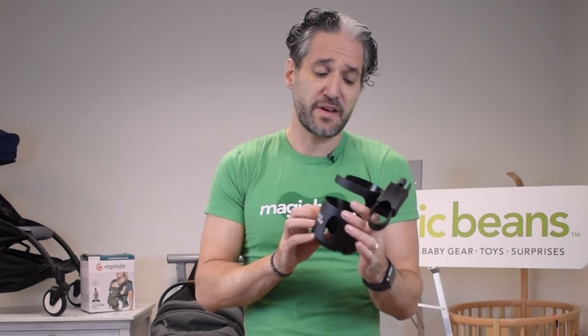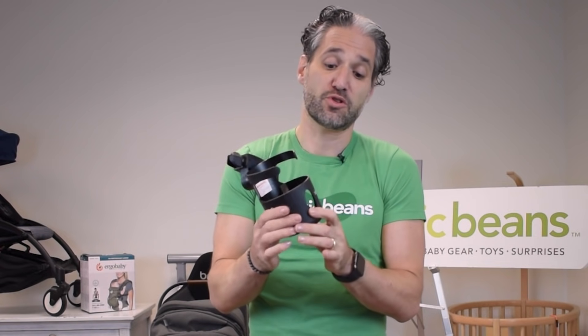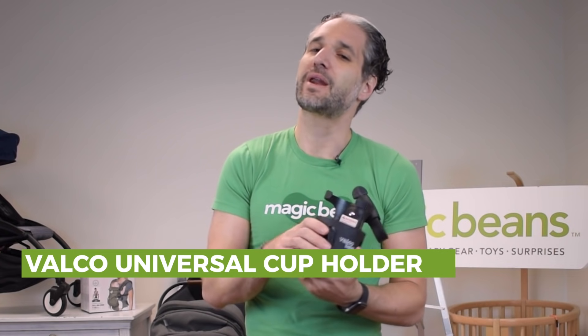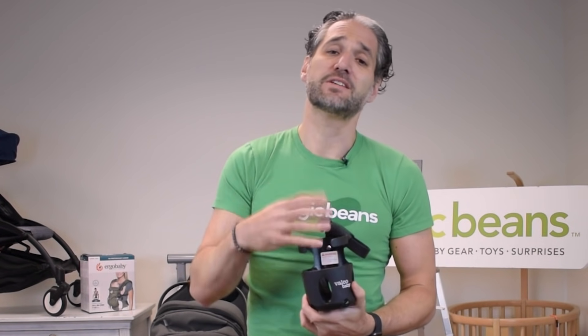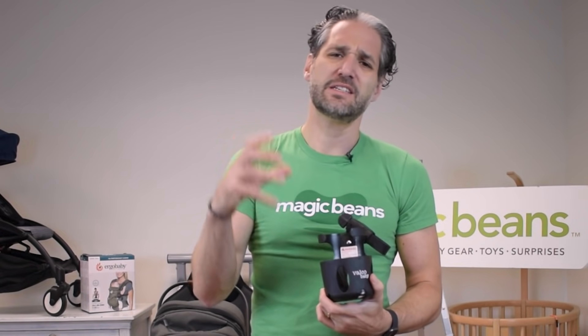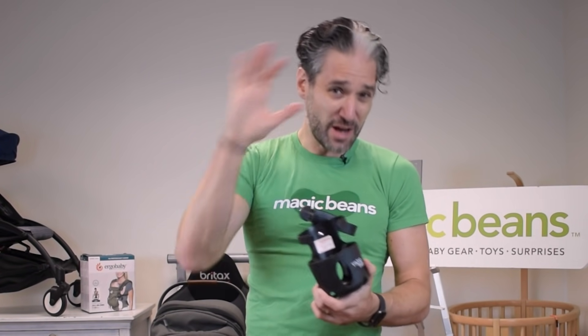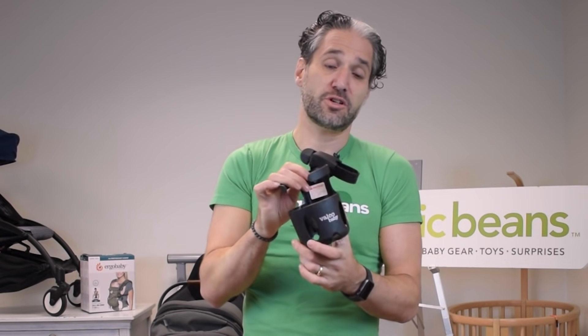This is a product we love at Magic Beans — it's made by an Australian brand called Valco, and they make this universal cup holder called the Valco cup holder. I love coffee, and when I pushed my children in their strollers I really needed a place to put my cup. Keep your coffee in a closed container that can't spill on your baby — something strong and secure — and put it in the Valco cup holder, which works great on various different types of strollers.